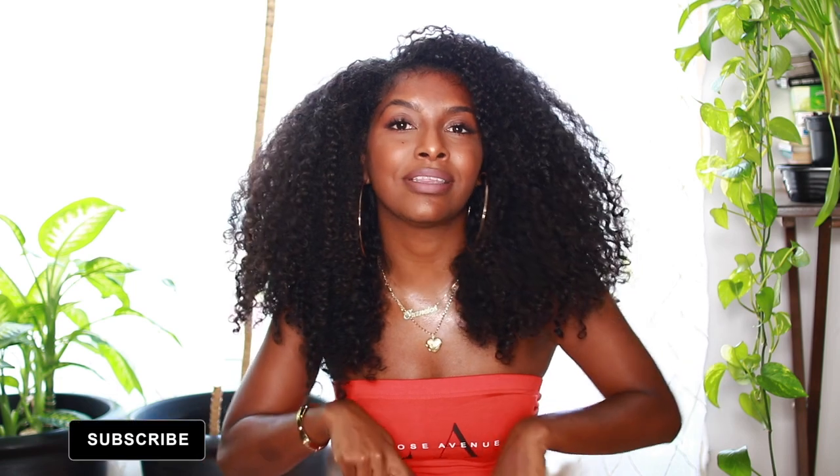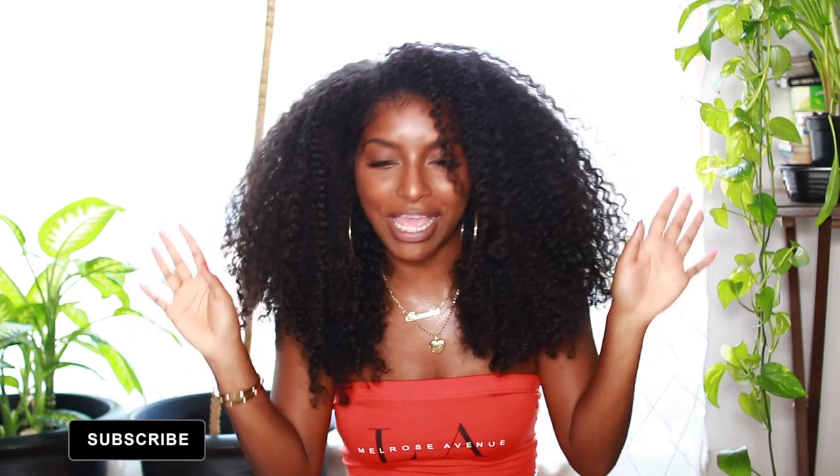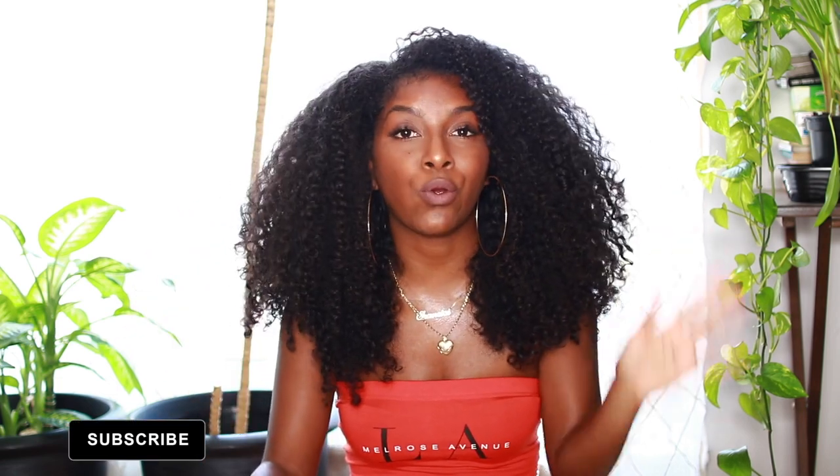Hey guys, it's Shanice, welcome back to my channel. If you're not already subscribed, hit that subscribe button down below. Happy spring, happy summer! I feel like I haven't been recording in forever — I've just been back-to-back traveling. If you guys want to see my travel vlogs, I will leave my vlog channel down below where you guys can check them all out.